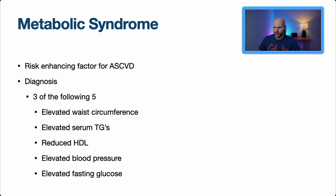Metabolic syndrome is a risk-enhancing factor for atherosclerotic cardiovascular disease. To make the diagnosis, you need three of the following five: elevated waist circumference, elevated triglycerides, reduced HDL, elevated blood pressure, or elevated fasting glucose. People with metabolic syndrome have increased risk of ASCVD, diabetes, and all-cause mortality. Currently about a third of people in the US have this — so identifying and preventing it can save a lot of complications down the line.